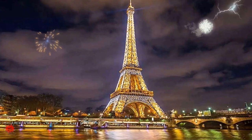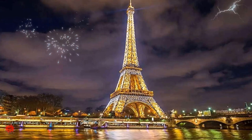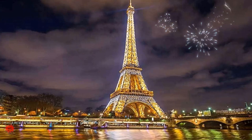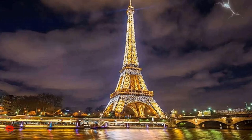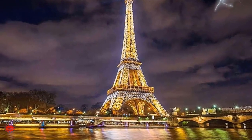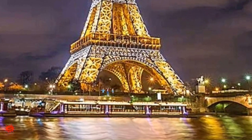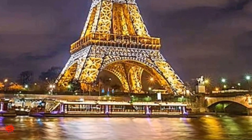We conclude this short tour of the Eiffel Tower with this magnificent view. Although it is painted with reddish brown paint, the night lights give it a golden covering. The nearby Seine River makes the scenery even more beautiful. The Eiffel Tower is one of the most visited landmarks on earth. Hope you two will visit this amazing place someday.